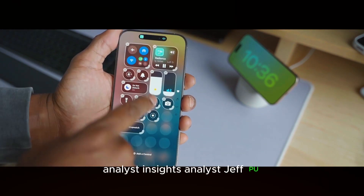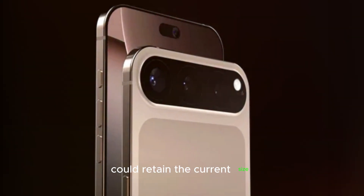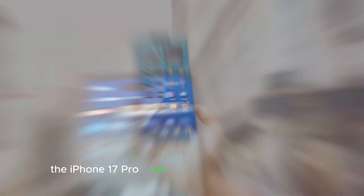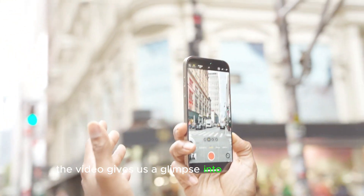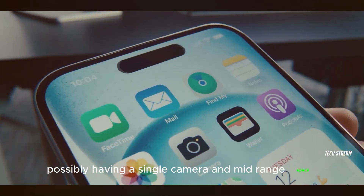Analyst Jeff Poo suggested that only the iPhone 17 Pro Max would have a MetaLens, while the other three devices in the lineup could retain the current-size Dynamic Island. Despite an all-glass iPhone not being imminent, the iPhone 17 Pro would be a crucial step towards it. The video gives us a glimpse into a slimmer future for the iPhone, with the iPhone 17 Air possibly having a single camera and mid-range specs.